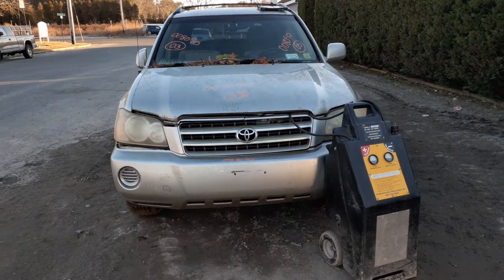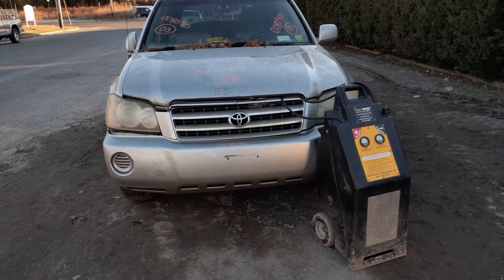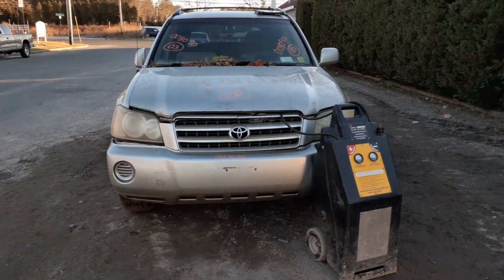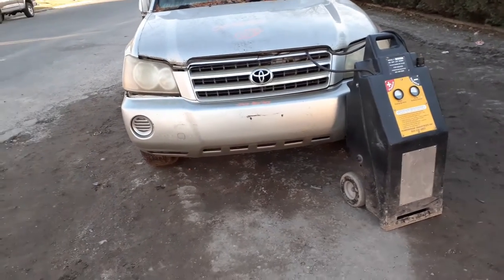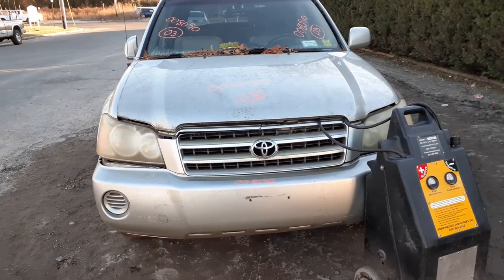Okay, newer city inventory: 2003 Toyota Highlander, 3.0 automatic all-wheel drive, stock number 8090. This one's got a bad motor — as you can see the hood is up — and it's also got a couple of things in it.